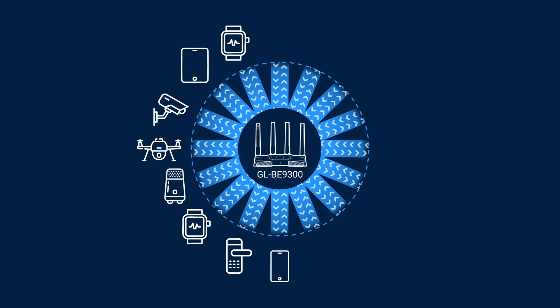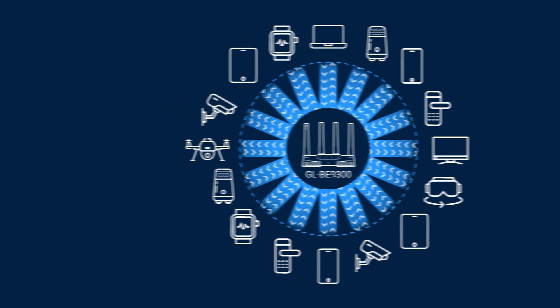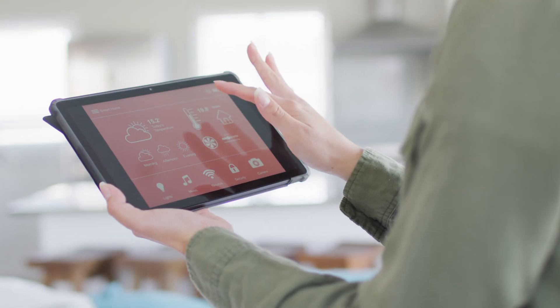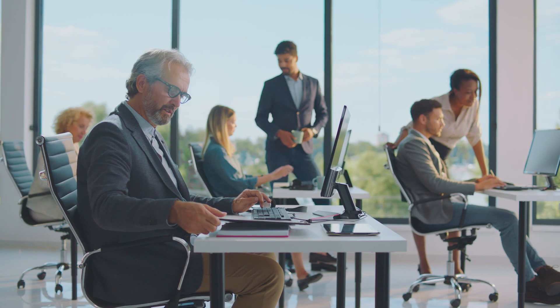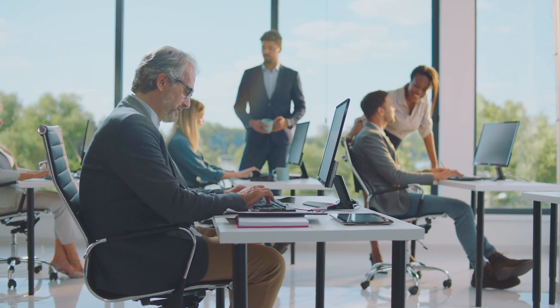With 16 MU-MIMO streams, Wi-Fi 7 supports twice as many devices simultaneously as Wi-Fi 6's 8 streams. Even in high-traffic environments like smart homes or busy offices, Wi-Fi 7 delivers performance that's consistently strong and reliable.